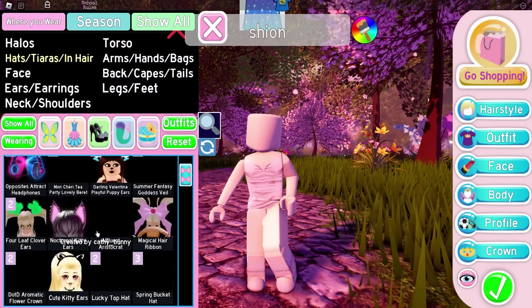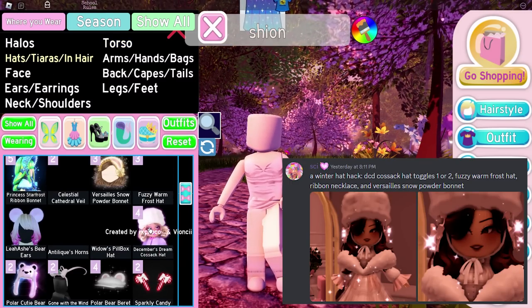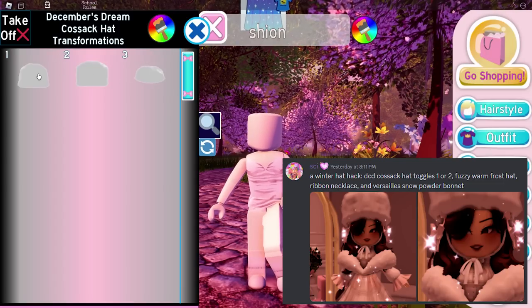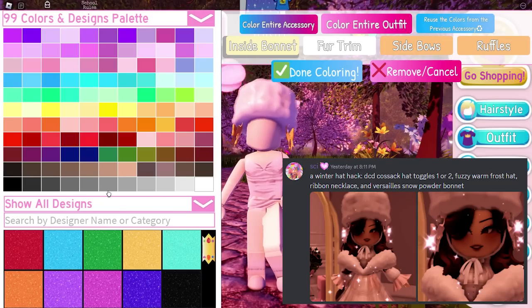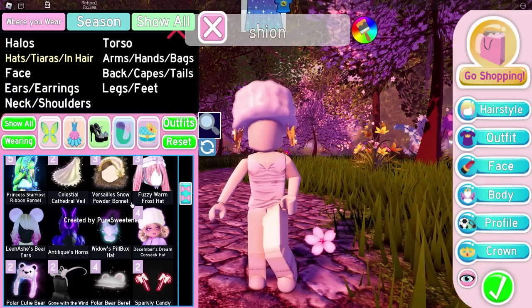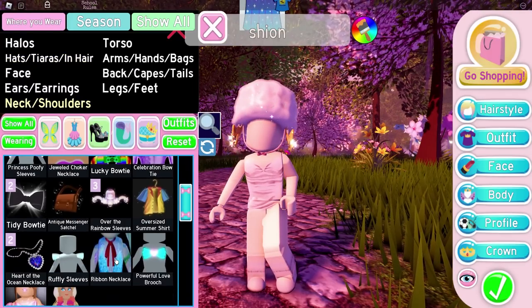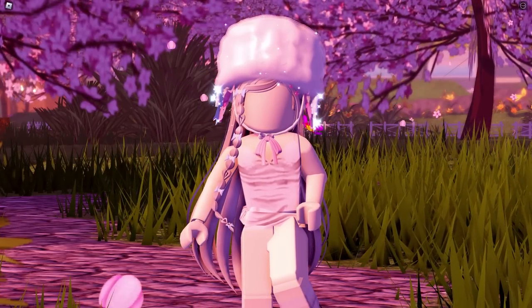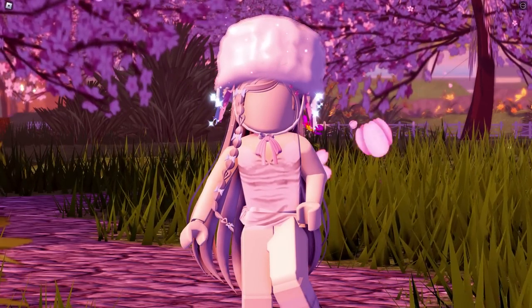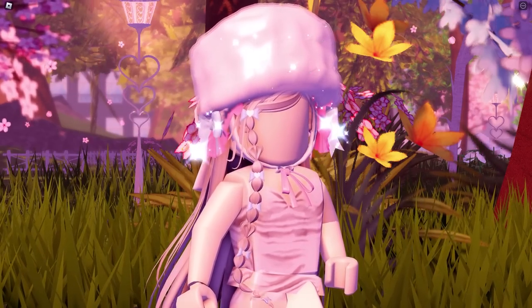Next, we got an accessories hack from Scion on Discord. We'll be using DCD Hat Toggle 2 plus Frost Hat plus Ribbon Necklace plus Snow Powder Bonnet. This hack is really cute — it's perfect for winter. I absolutely love the ribbon necklace on this hack — adorable!